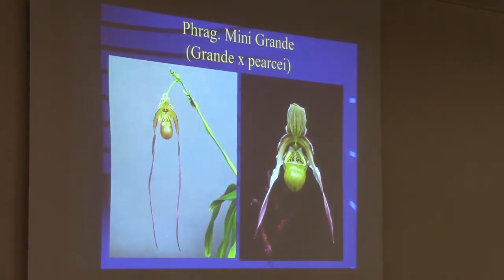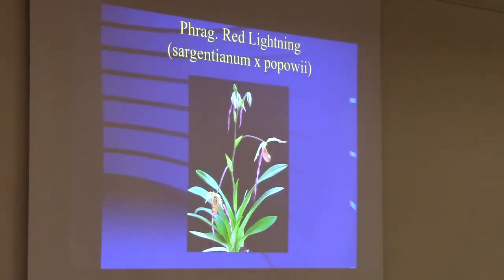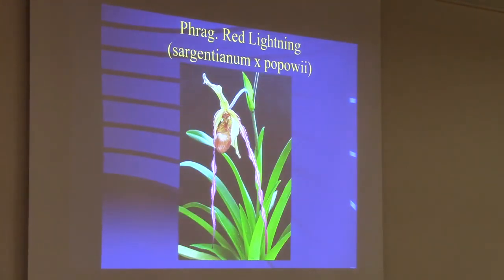Mini Grande is Grande by Pierceae, which is fun because it makes a compact plant with nice big flowers. Red Lightning is Sargentianum and Papafiae. I would not recommend buying this plant as a seedling — most of these took ten years to flower. So only buy this cross as a mature plant unless you have long-term goals.